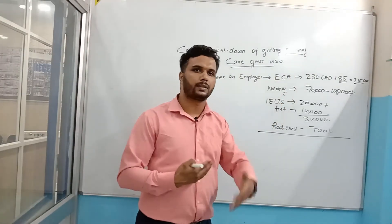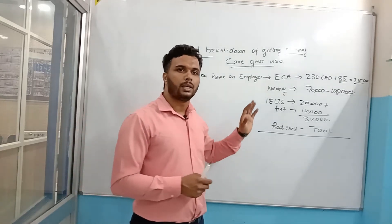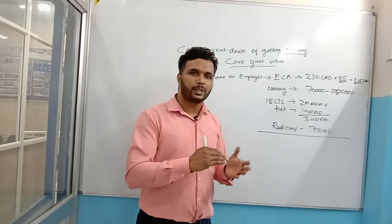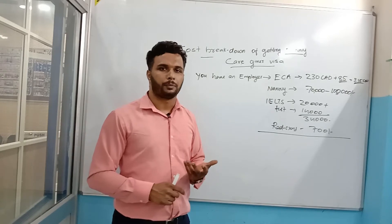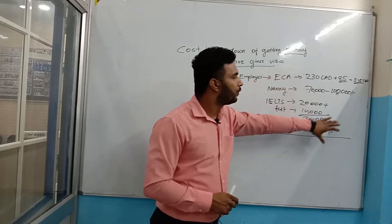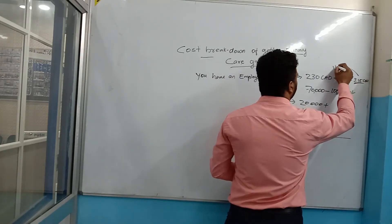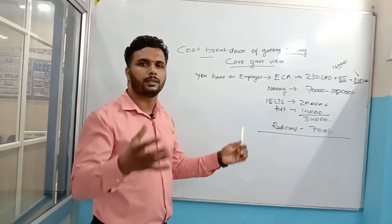There are also profile assessment charges. What I suggest is that before doing anything else, get your profile assessed first, because from the assessment you will know whether you are eligible or not. It does not make sense to spend all this money if you are not eligible. The profile assessment costs around 15,000 to 16,000 rupees including credit card charges.